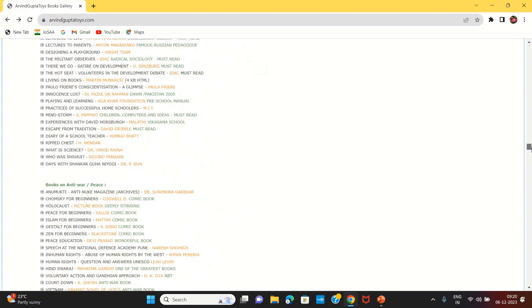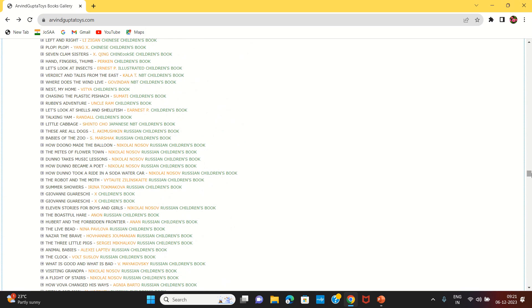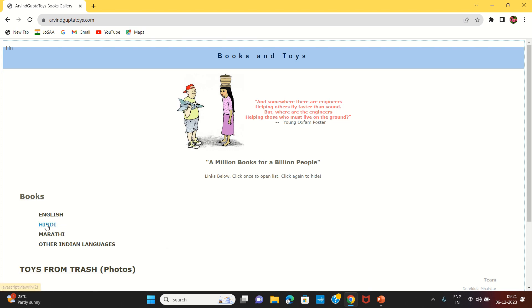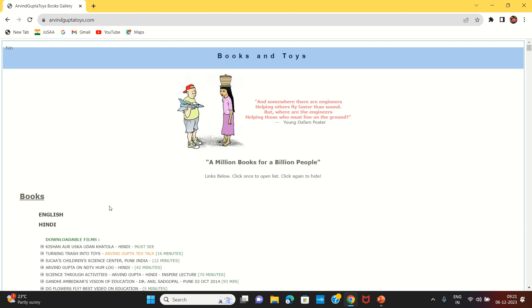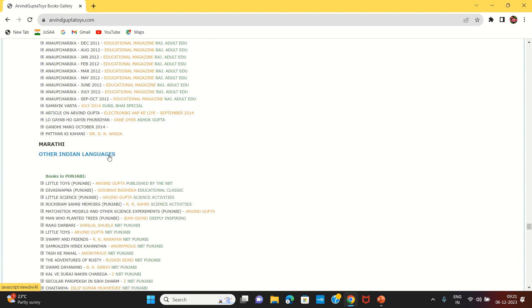There are 3 pages and many books. I am available in e-books. I will show you how to share my e-books. We will click on Hindi to watch videos and books here. We will click on other Indian languages to see books in Hindi, Marathi, and other Indian languages.